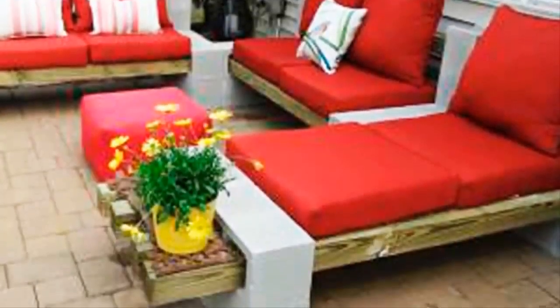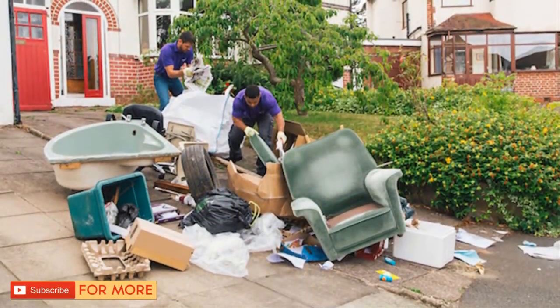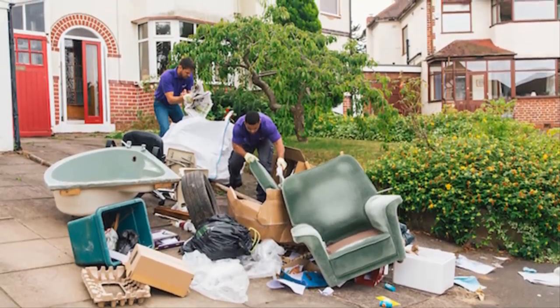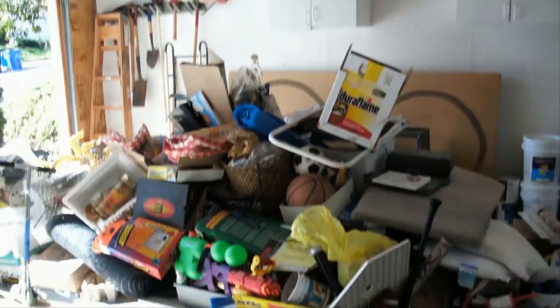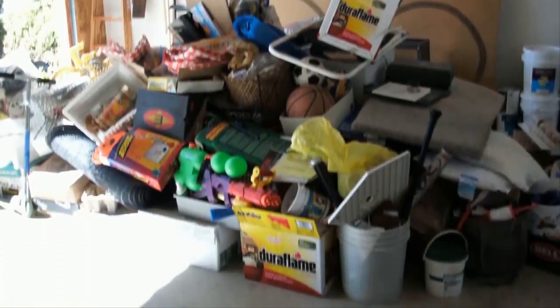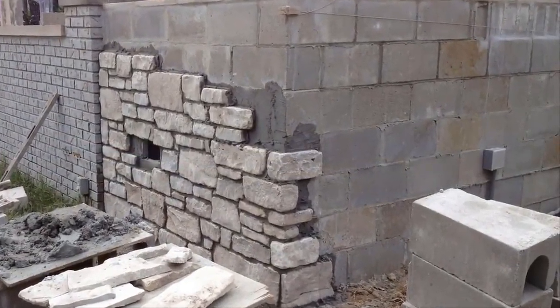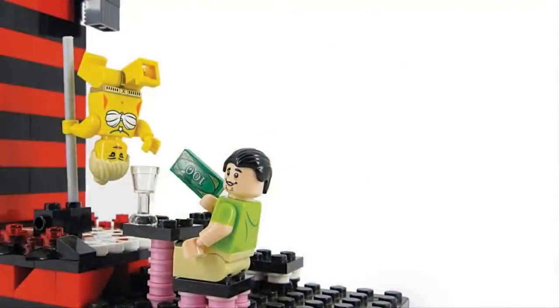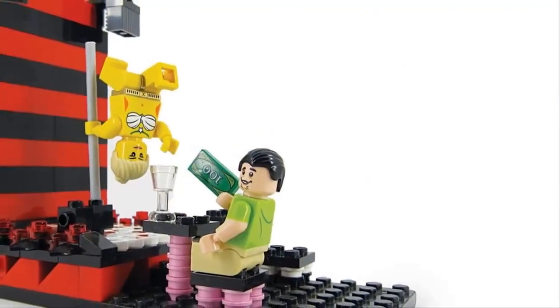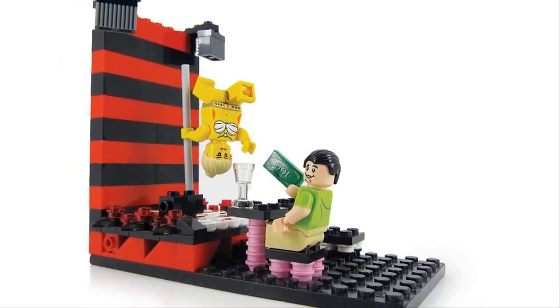Genius ways to use cinder blocks to spruce up the house. Everyone accumulates junk in their home — it's virtually impossible not to. We all need to buy new things occasionally, and suddenly that old stuff you meant to throw away finds a home someplace else. Sometimes that old stuff can come in handy, especially when you have a DIY project in mind. Think about cinder blocks like the adult version of Legos — put them together in the right combination and you can create something truly amazing.